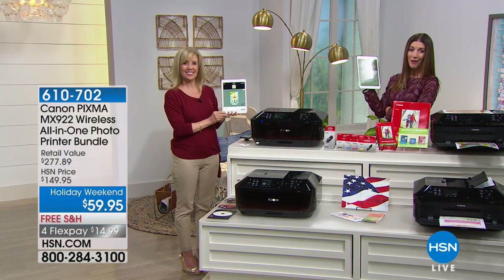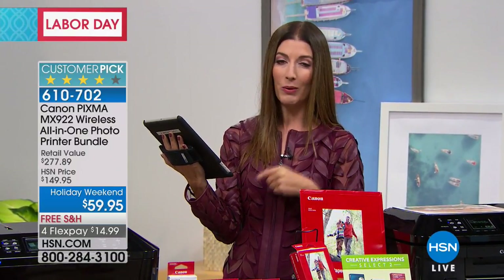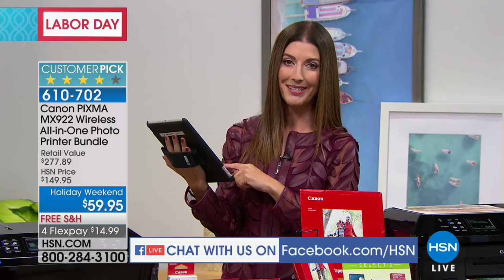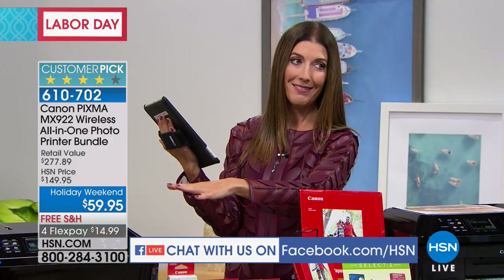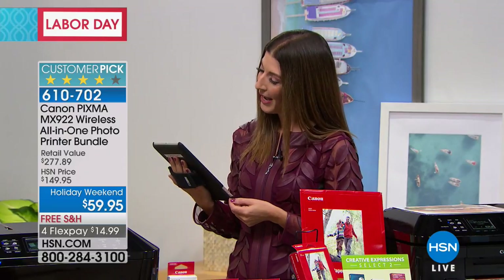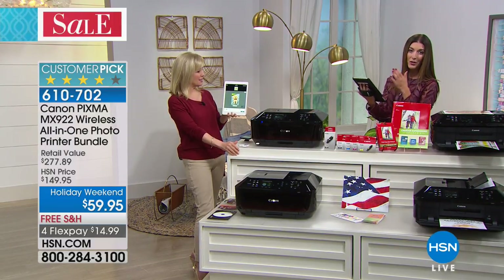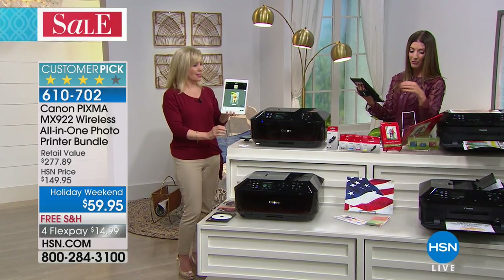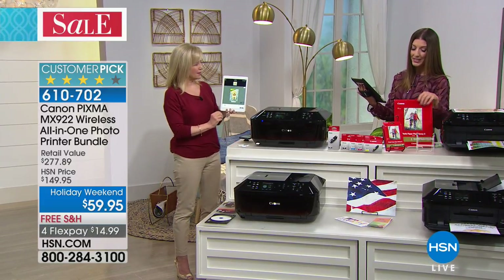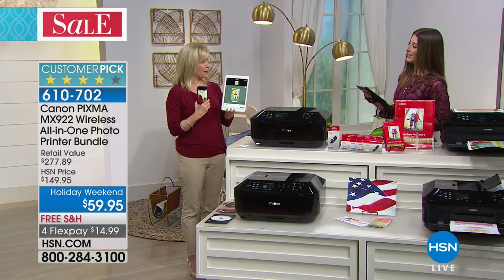Happy Labor Day weekend! If you want to have any questions asked or answered during this presentation, try to stump our expert — Julie Truster is here. She knows about every printer that has ever been offered on HSN. Ask Julie any questions you have about this printer on HSN's Facebook page, hang out with us, and give us any suggestions so we can give you all the information you need to make a great decision.